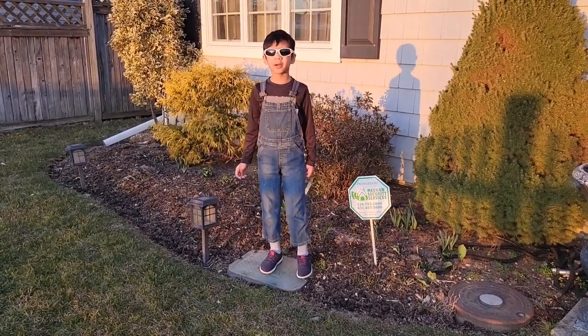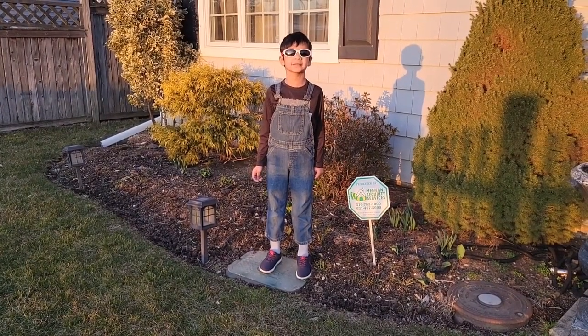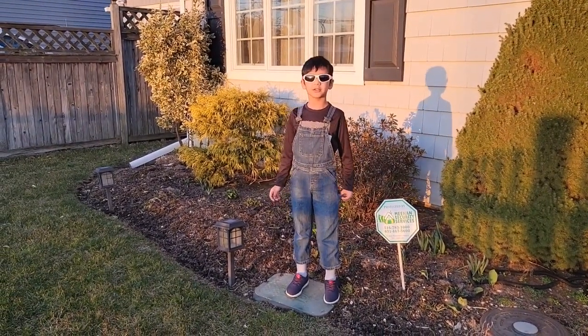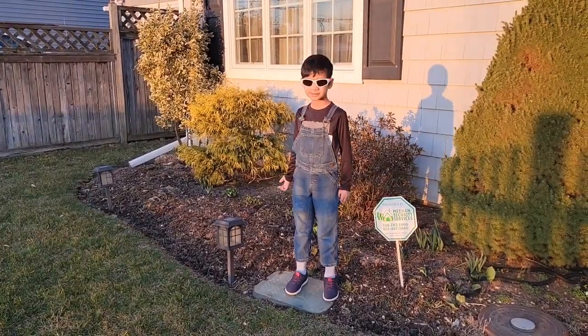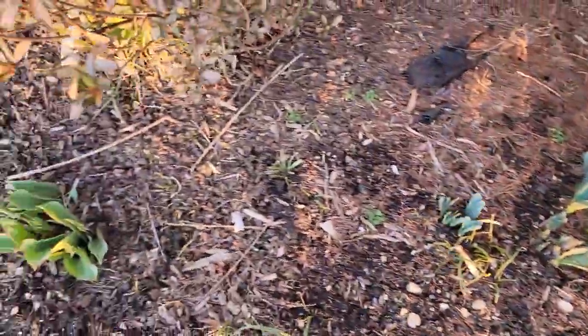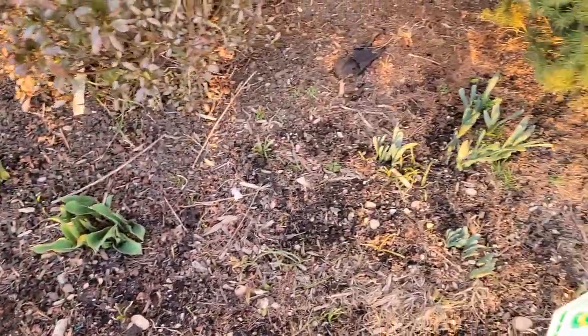We cleared up all the plants so we could start new spring planting very soon. We'll have beautiful colors here soon. Look here — we're going to have daffodils, tulips, daffodils, everything.